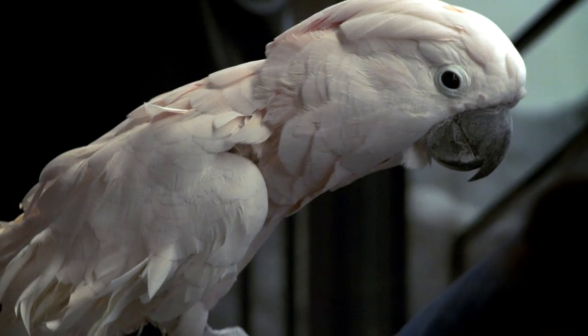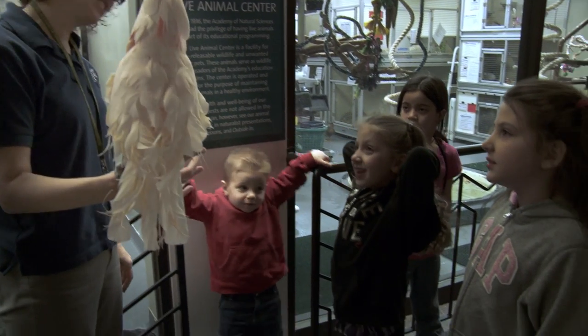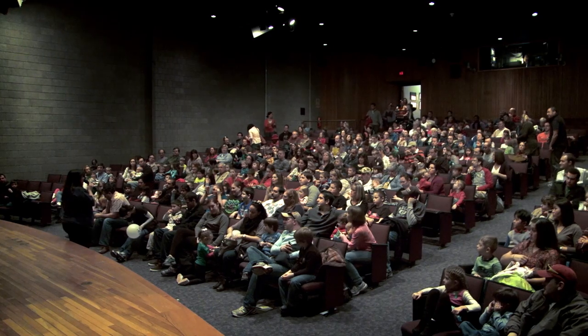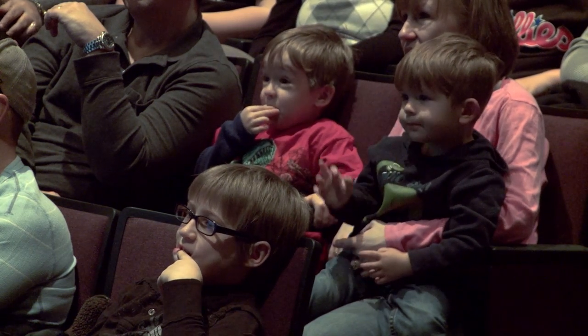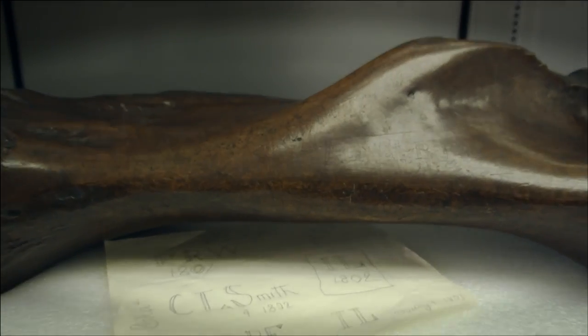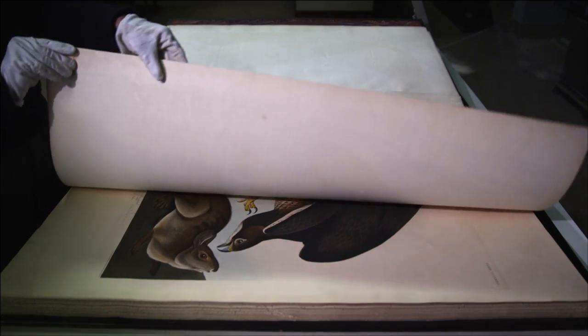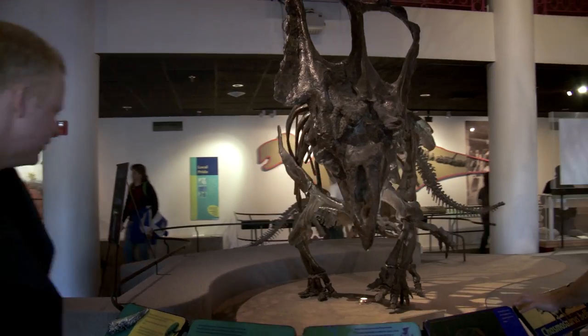Today in the center of Philadelphia, this academy stands as one of North America's greatest natural history museums. It's an academy that's home to active exploration and discovery, a repository of one of the world's great specimen collections and natural history libraries. This is the Academy of Natural Sciences of Drexel University.